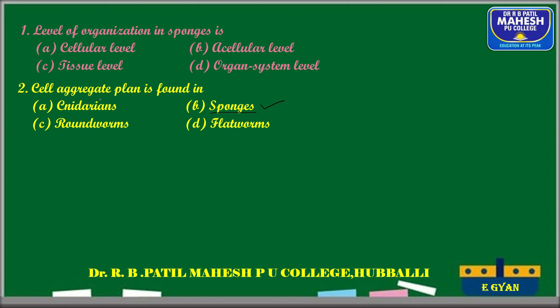In the case of Cnidaria (also called Nidaria), they possess specialized ectodermal cells called cnidoblasts or nematocysts, hence called Nidaria. Cnidaria exhibits tissue grade of organization. Roundworms have organ system grade, flatworms have organ level grade, and sponges have the cell aggregate or cellular grade of organization.